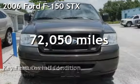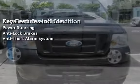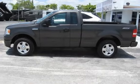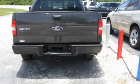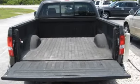Presenting a pre-owned 2006 Ford F-150. This two-door truck has a six-cylinder, 4.2-liter V6 engine, with rear-wheel drive, and an automatic transmission. This Ford has less than 73,000 miles on the odometer.